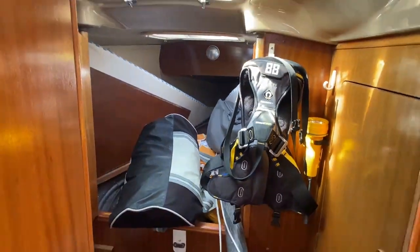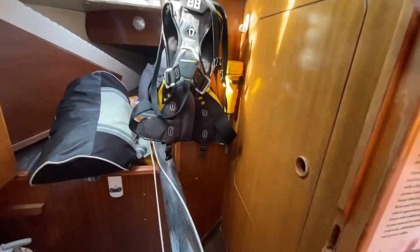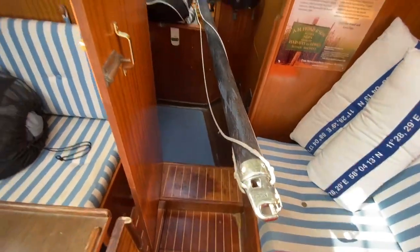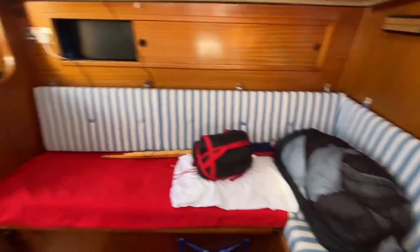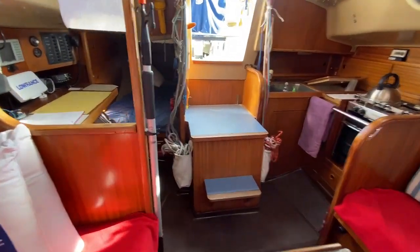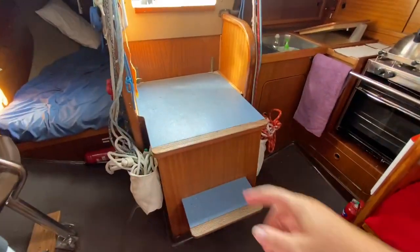You can see a nice storage locker system there. The head's just there to the port side. You've got your pole here, so I'm just going to spin you around, looking aft towards the companionway.